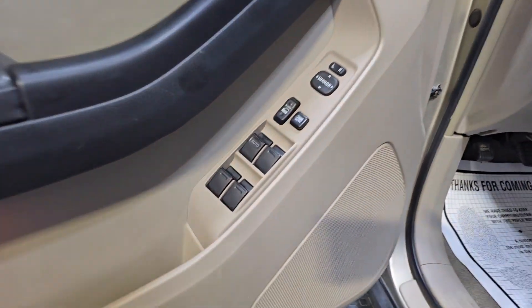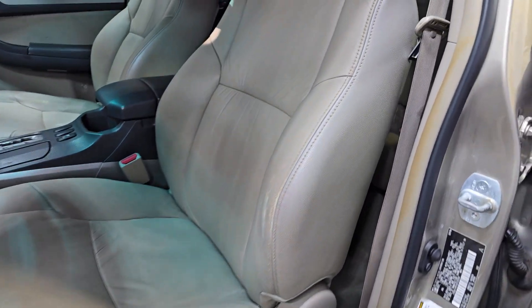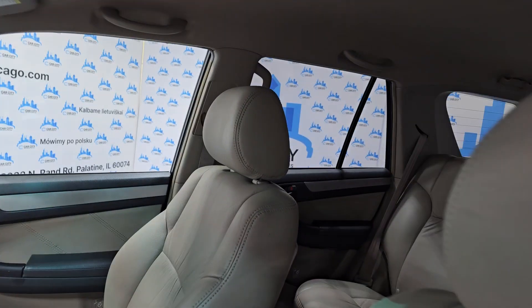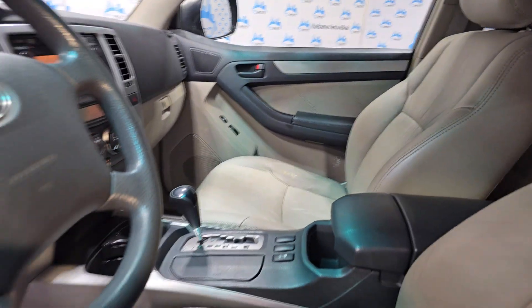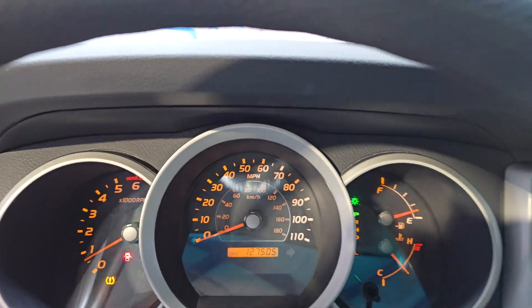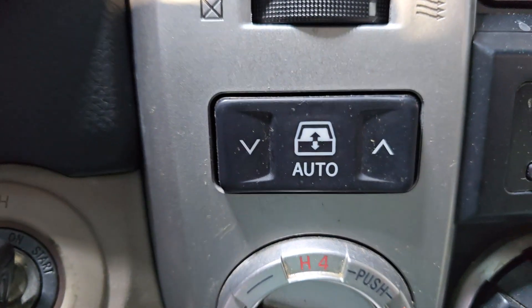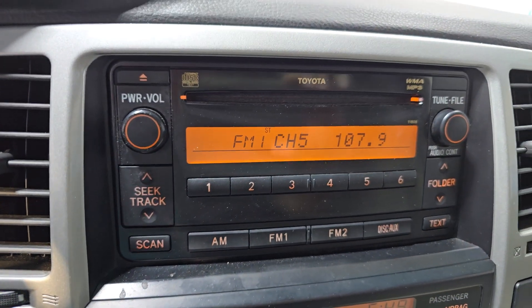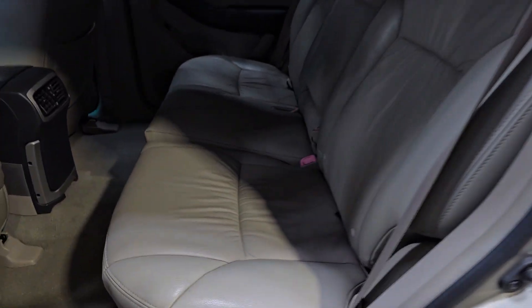Power windows, power locks. This one has a leather interior — it does have a little bit of wear, but nothing crazy. Again, it's 2016, so it's about 18 years old with 127,000 miles. AC blows cold, 4-wheel drive. This is a nice feature for the rear window. AM/FM radio, nice headliner — just came from the detail shop, so it's been cleaned and looking nice.